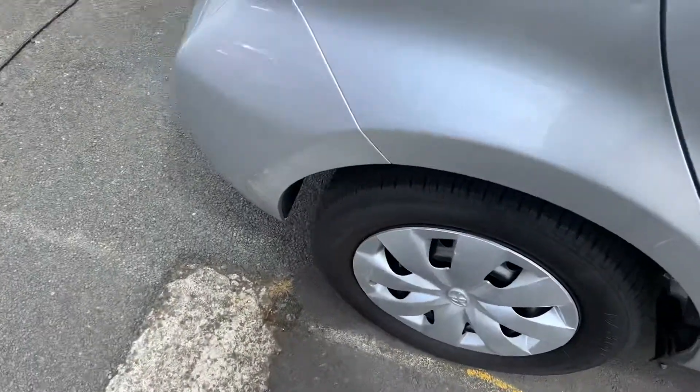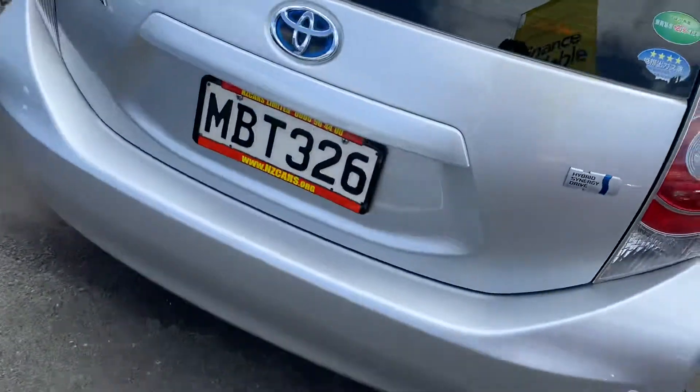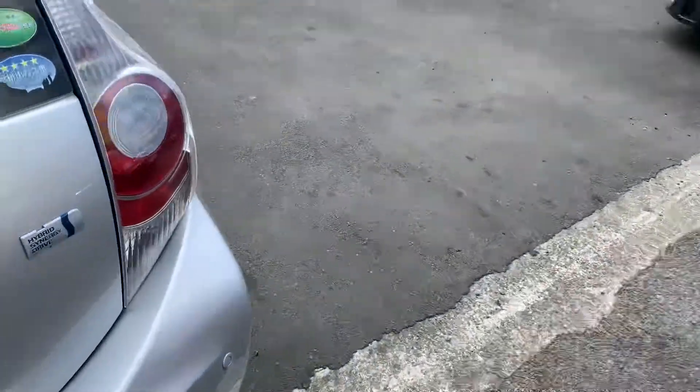It runs on petrol as well as battery, so it will save a lot of gas.